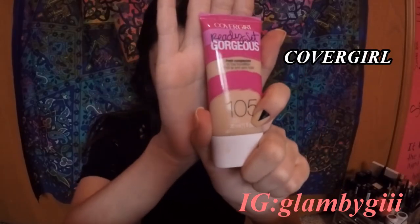I'm going to be using my foundation. I just got this Ready Set Gorgeous in the shade Classic Ivory 105. I've tried this foundation and the concealer and I liked it, so let's give this a go. I'm just going to be using my Morphe Blending Sponge with this. This is pretty dark for being Classic Ivory, and that was the lightest shade they had.